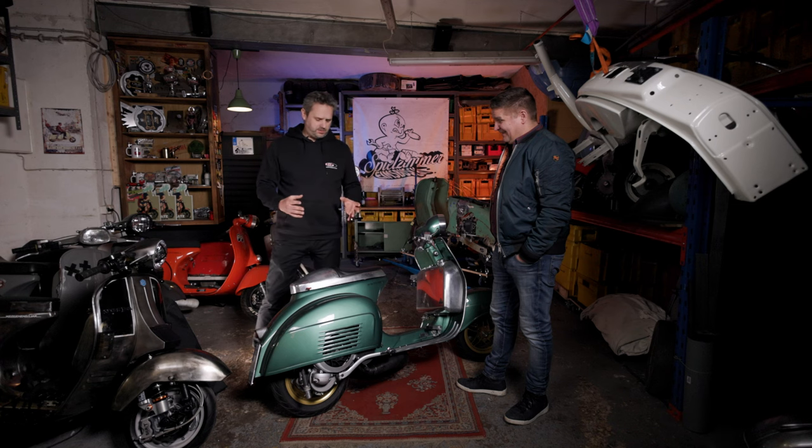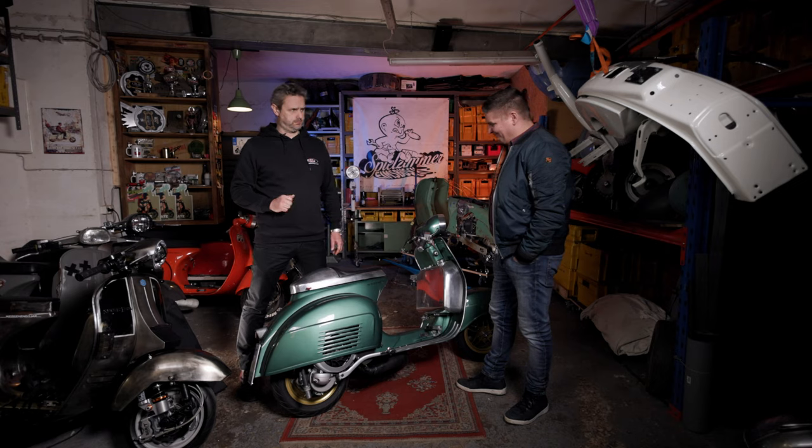We've gone back inside and we're standing at one of Marek's scooters again. This scooter has a certain theme again, doesn't it? The theme of this scooter is Gran Turismo.